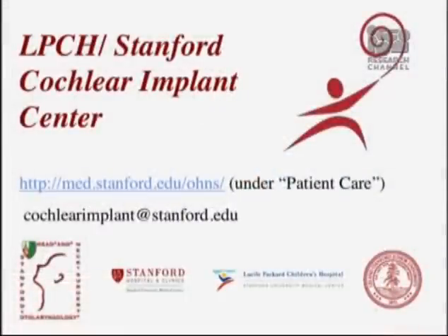Patients report psychosocial benefits as well — they feel more confident in everyday life, less worried about somebody asking them a question or going to the grocery store and not being able to understand. For more information, here's our contact information, and we'd be happy to answer any questions after our presentation as well as in the future.